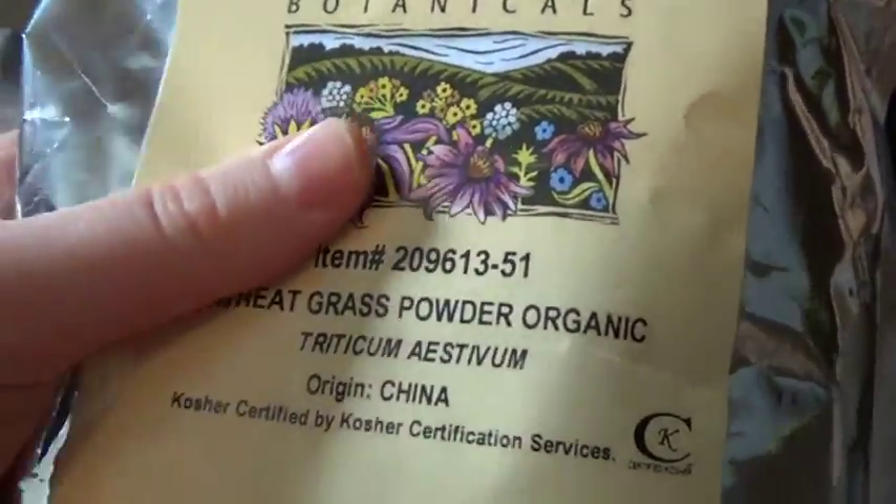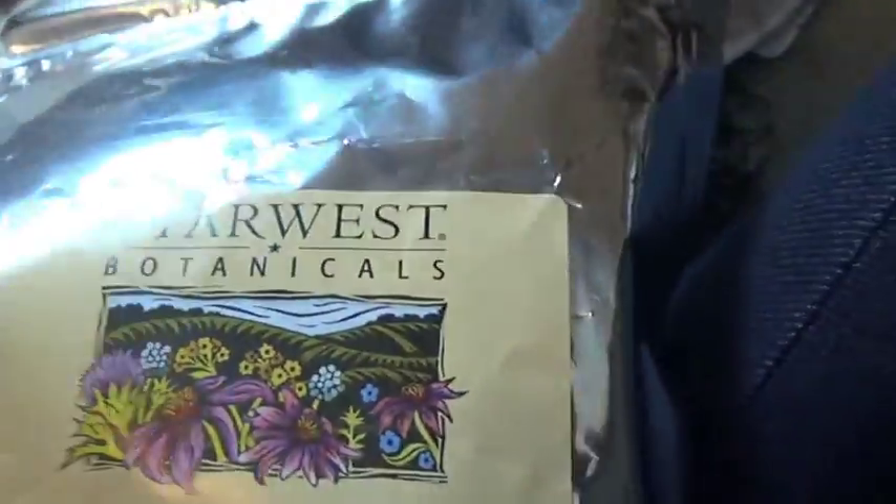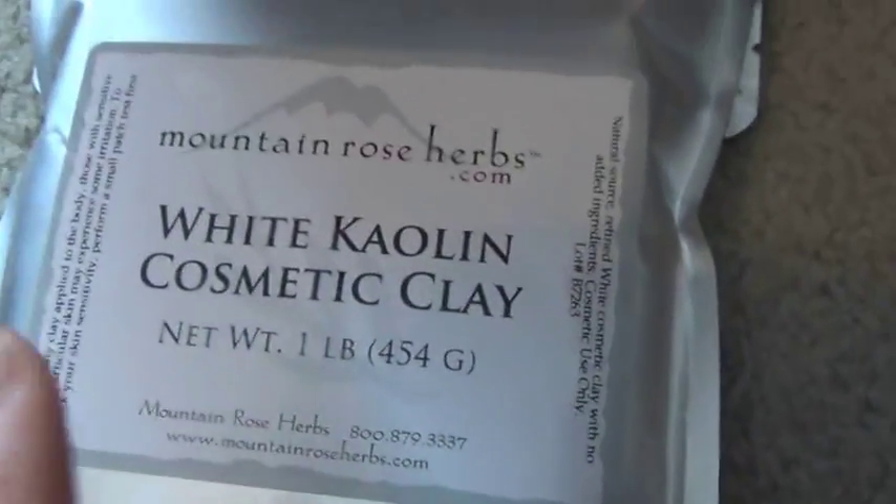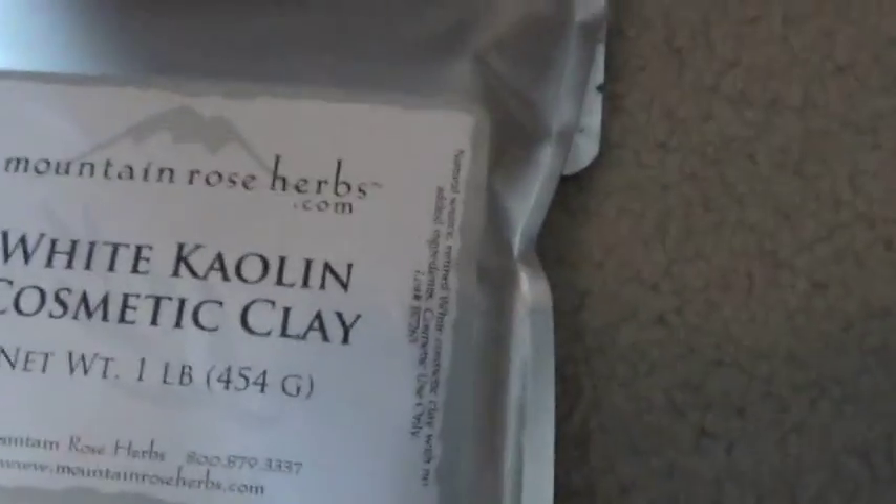Some wheatgrass powder organic — it's a pound, and I'm going to put this in my smoothies. And here's another one I got: White Kaolin Cosmetic Clay. This is going to be the base for the foundations that I'm going to make on my own.